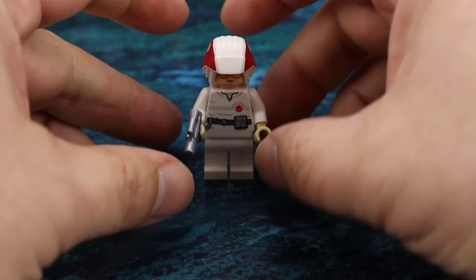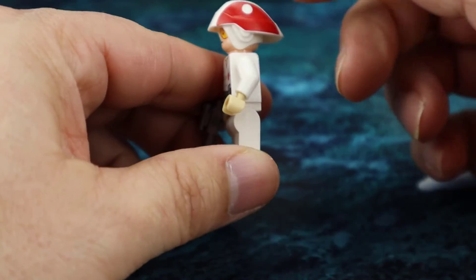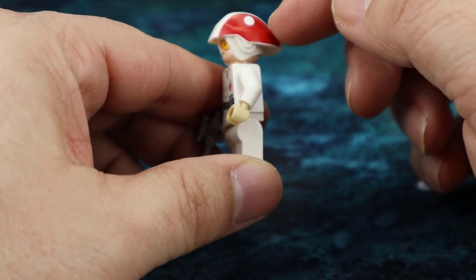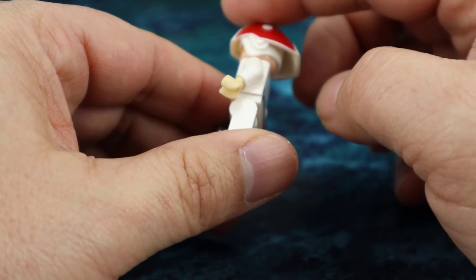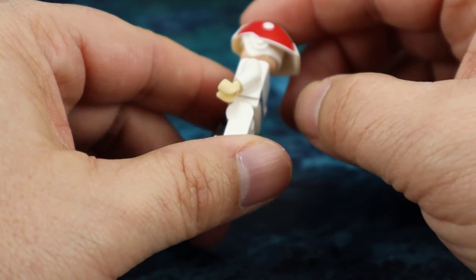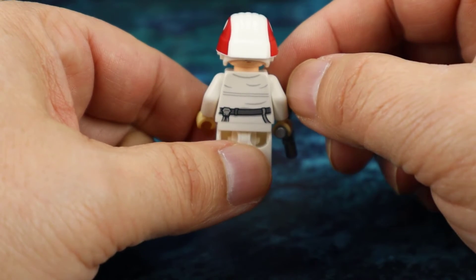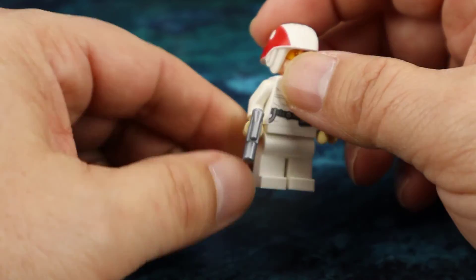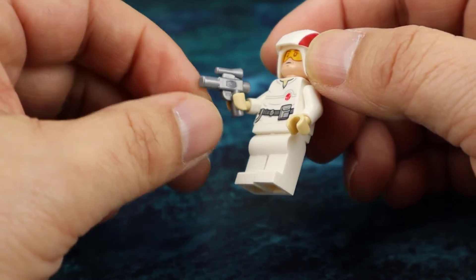Nice looking figure with good printing on the torso. I do like this helmet piece with the printing — the red printing on the sides and the nice molding around the ears. It comes way back behind them, and there's good printing on the back as well, plus more red printing on the side. It comes with a silver small blaster pistol.